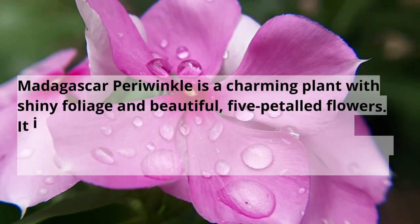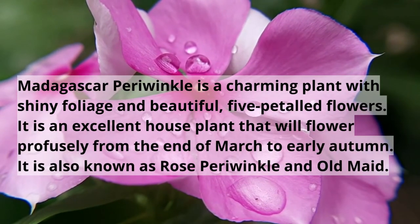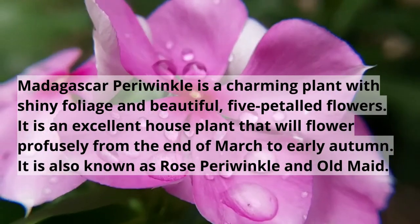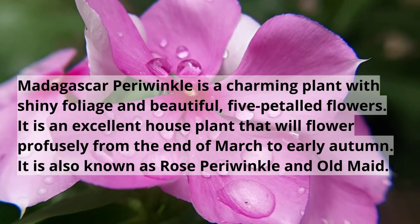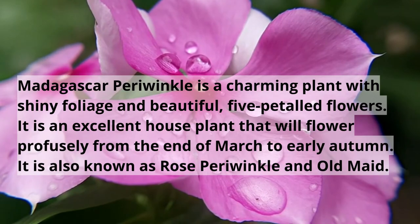Madagascar Periwinkle is a charming plant with shiny foliage and beautiful five-petal flowers. It is an excellent house plant that will flower profusely from the end of March through early autumn. It is also known as Rose Periwinkle or Old Maid.